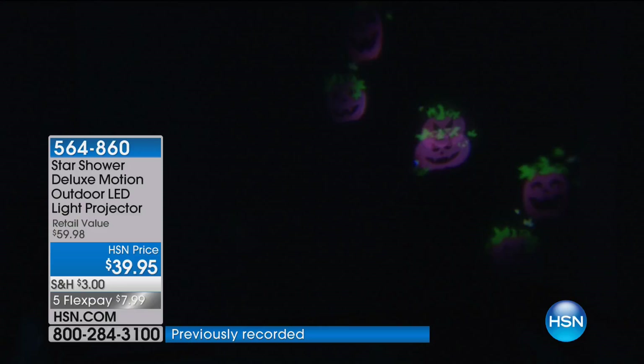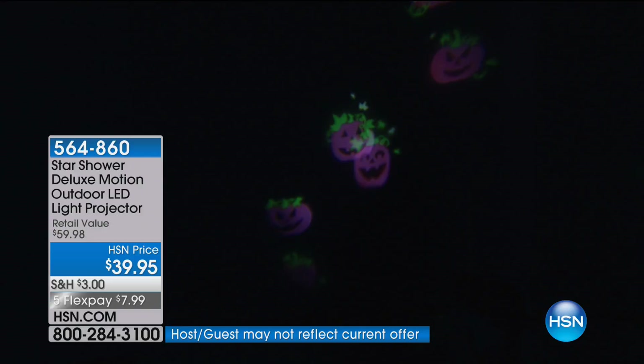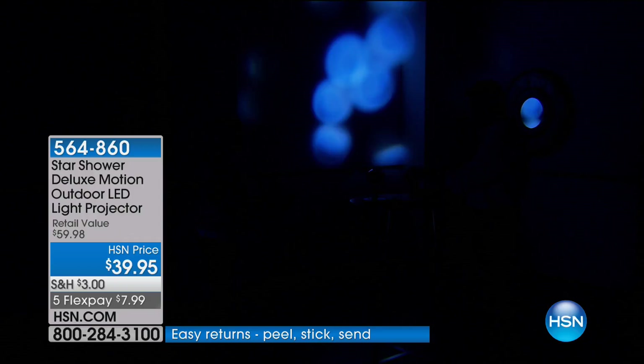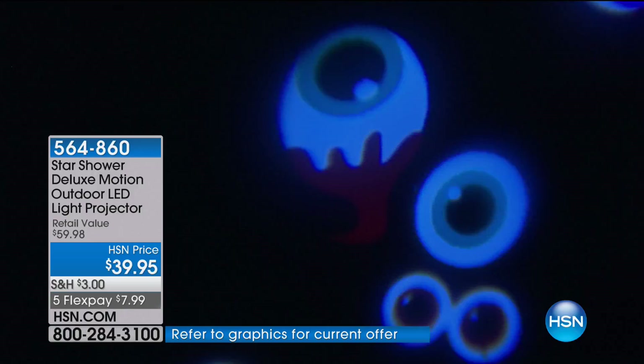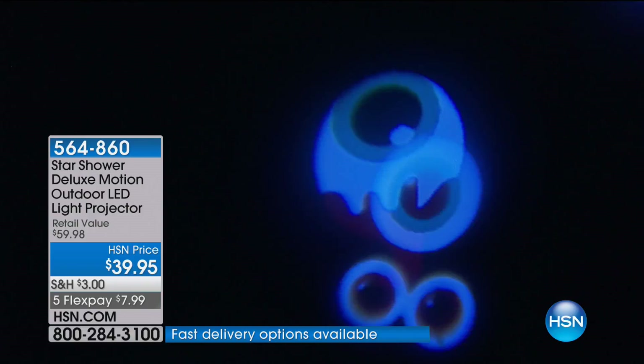Here are the Halloween slides: jack-o'-lanterns, bats, little skeletons, ghosts. You can set it going fast for the scary ones. And those spooky eyeballs — my son Harry saw them and went bananas. You can incorporate this with other lights you have or use it as a standalone. Think about birthdays too — you can project balloons all over your house.